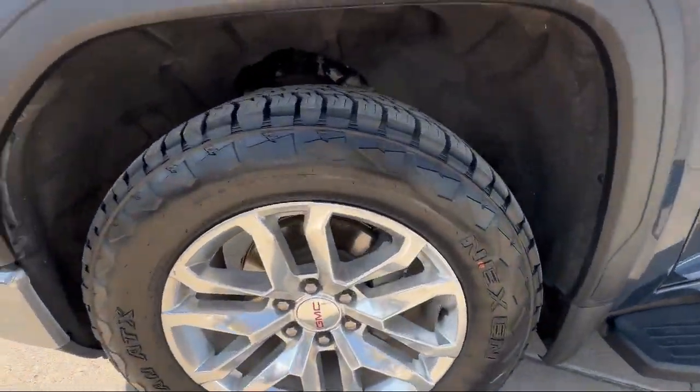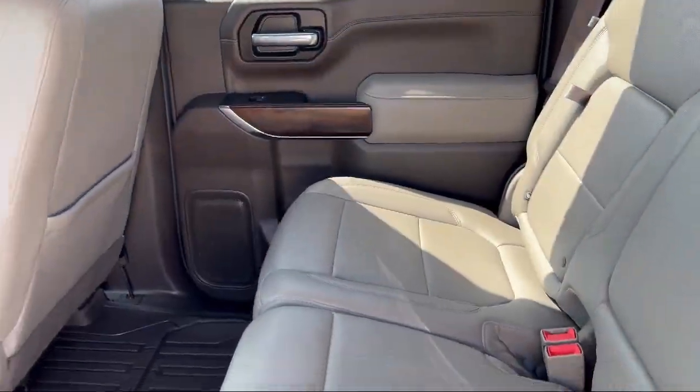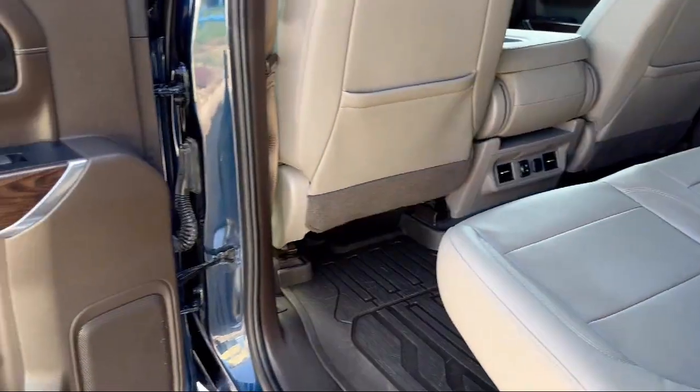It also features leather trim upholstery, a rear view camera system, six speaker audio system, rear side curtain airbags, and has less than 55,000 miles on the odometer.